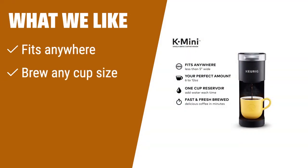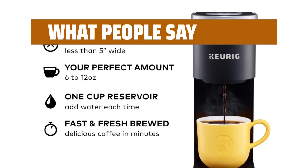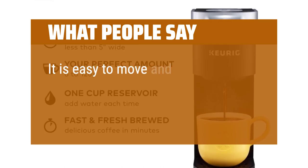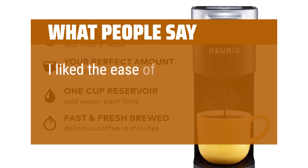What we like: if you have a small space, need flexibility in cup sizes, and want quick and fresh coffee, you should consider this. What people say: this machine works so fast and it is so lightweight. It is easy to move and the color of it is beautiful. I like the ease of use.